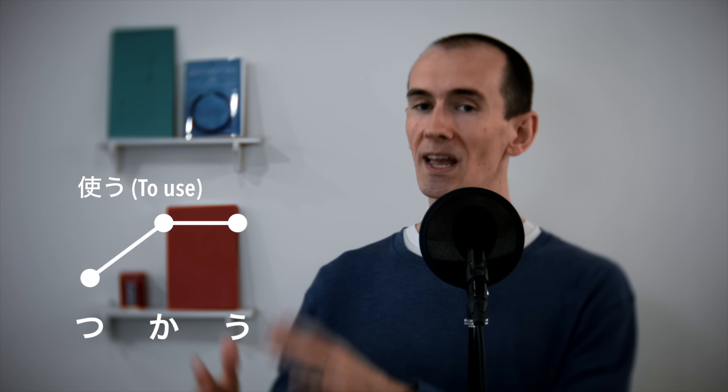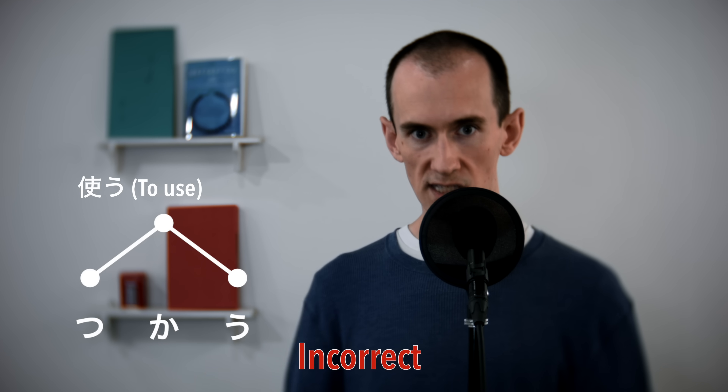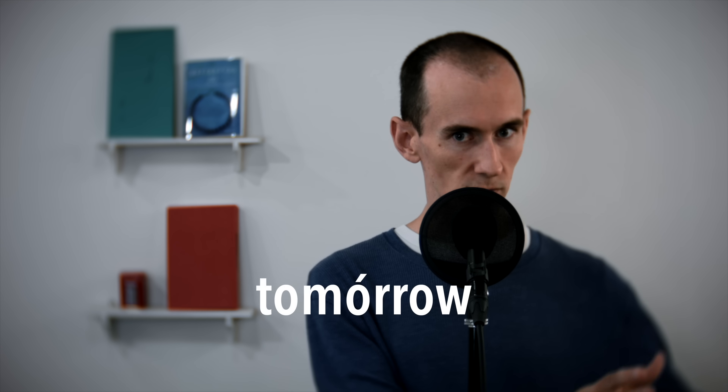All of the aforementioned verbs — akeru (to open), to shower, arau (to wash), to stop, to quit, sawaru (to touch), odoru (to dance), tsukau (to use) — the list goes on and on. All of these are actually accentless, and when you unknowingly say these with accents, you're actually making a fairly big pronunciation mistake. People will understand what you're saying perfectly, but it's a bit like saying an English word with the accent on the wrong syllable — like saying 'tomorrow' rather than 'tomorrow.' Again, people will understand, but it doesn't sound natural — it sounds off.